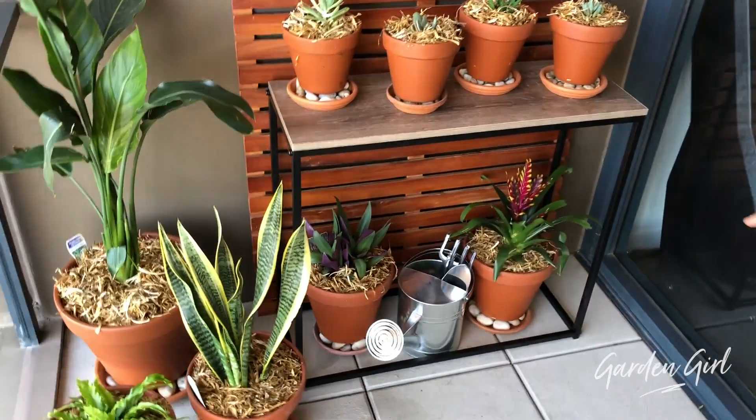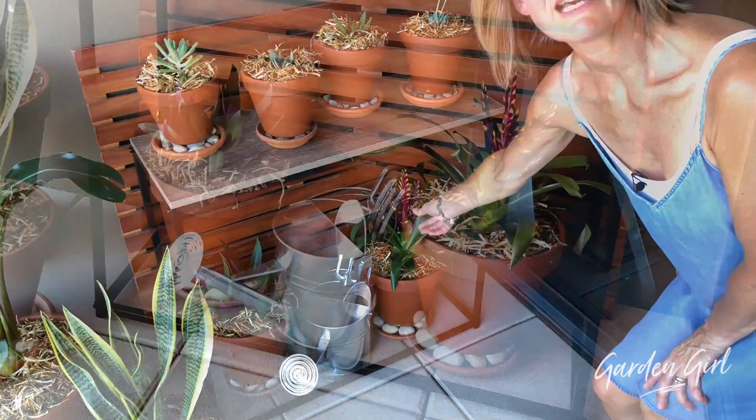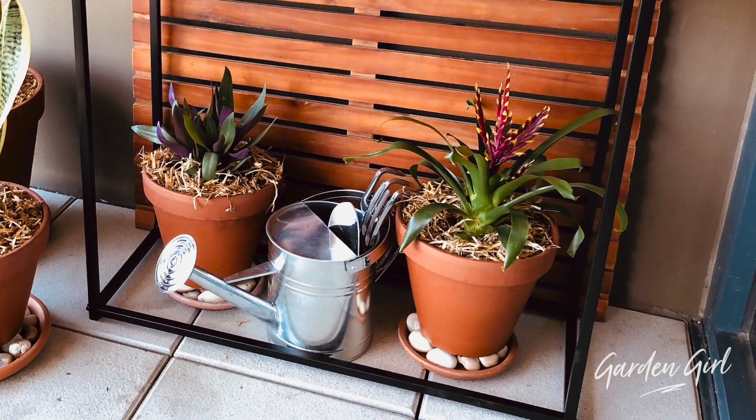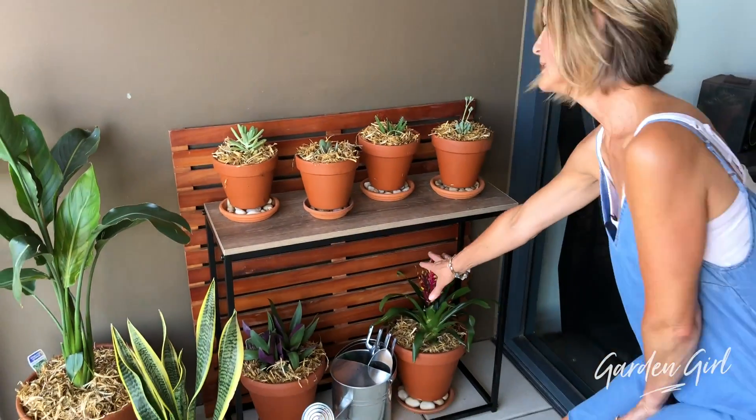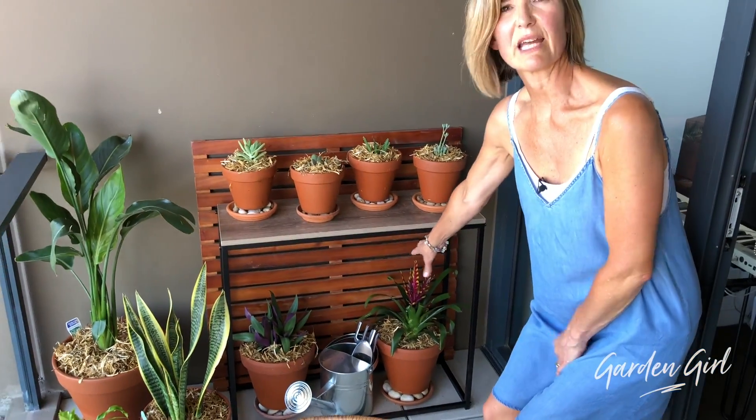There's one I haven't mentioned, and that is this beautiful Gamaliel. These are gorgeous. This flower could last between three and six months, so I think it just adds a bit of color without getting too floral. And once that flower dies down, you can actually break off the pups and regrow them - though I don't think you'll do that.